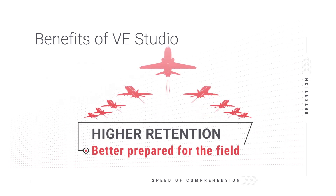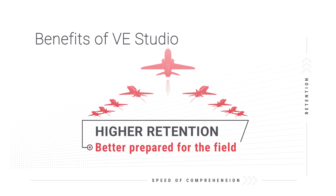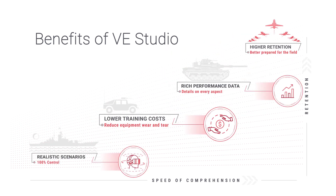Soldiers find the game-like training of VR more enjoyable. This aspect, coupled with the increased amount of repetition in a realistic environment, leads to a higher level of skill retention.